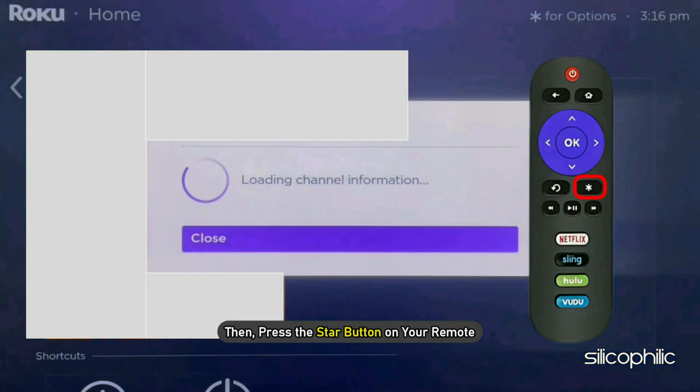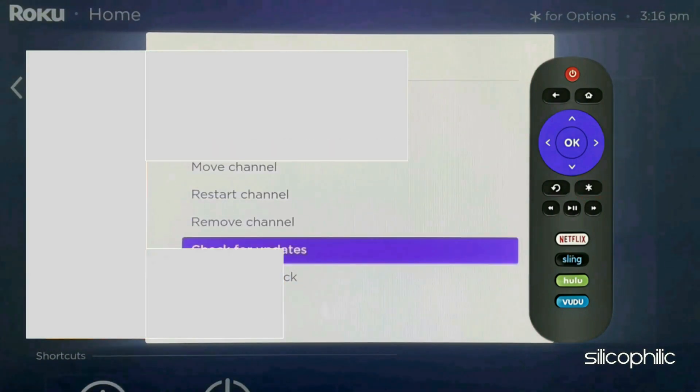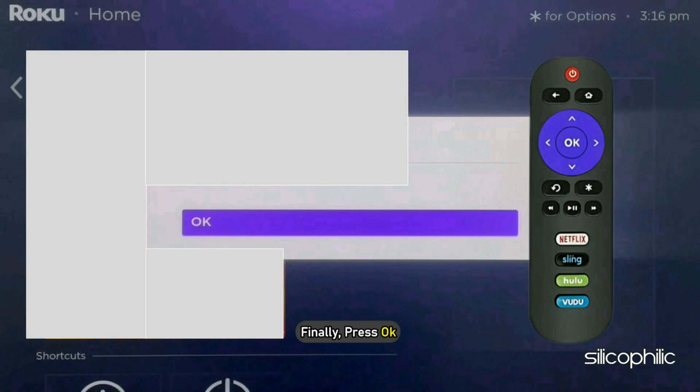Then press the star button on your remote. Next, select 'Check for Updates.' Then wait for the app to update. Finally, press OK.